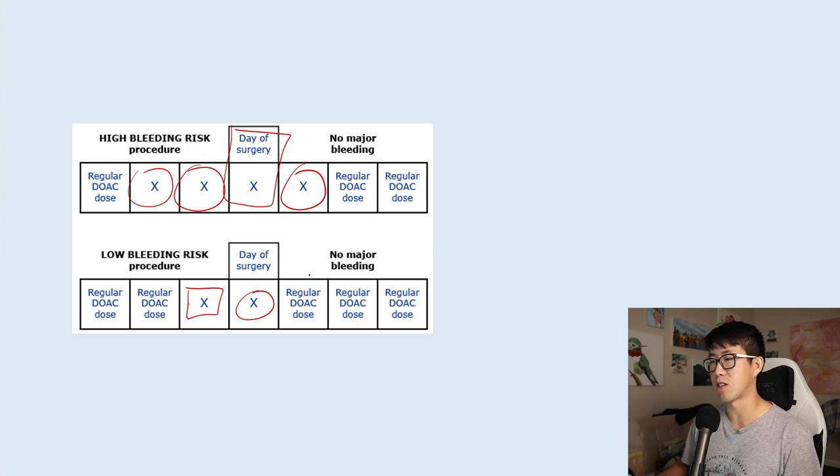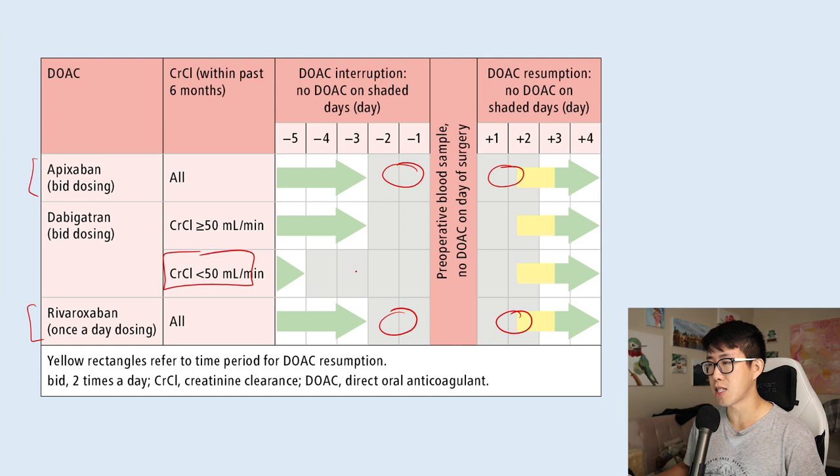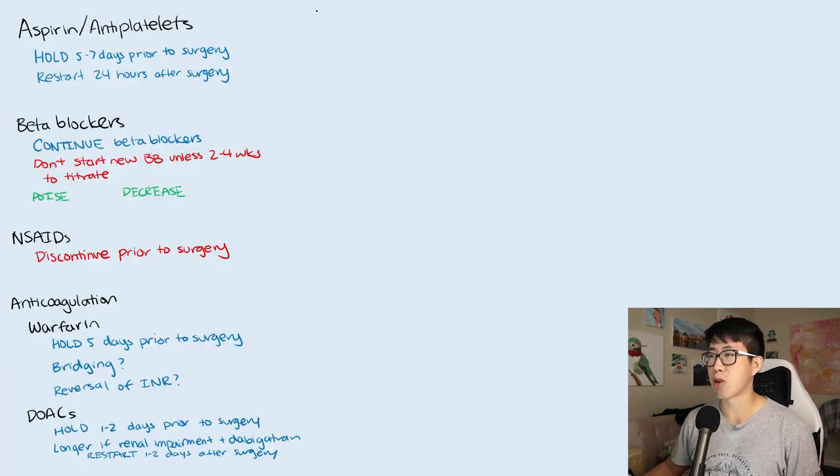Here's a graphic from UpToDate: for high bleeding risk procedures, they hold the DOAC two days before, the day of surgery, and possibly one more day, then resume the regular dose. For low bleeding risk, they hold just one day before, the day of surgery, and restart right away. Specifically: apixaban and rivaroxaban are held two days prior for high bleeding risk procedures and restarted one to two days after. Dabigatran with renal impairment is held four days prior and restarted one to two days after surgery.